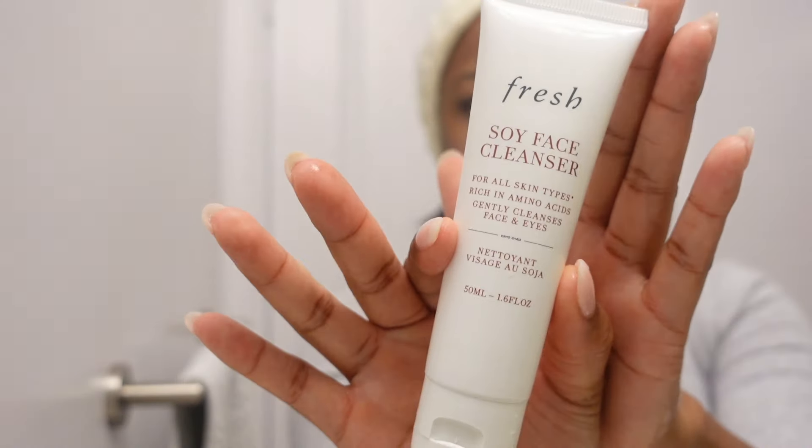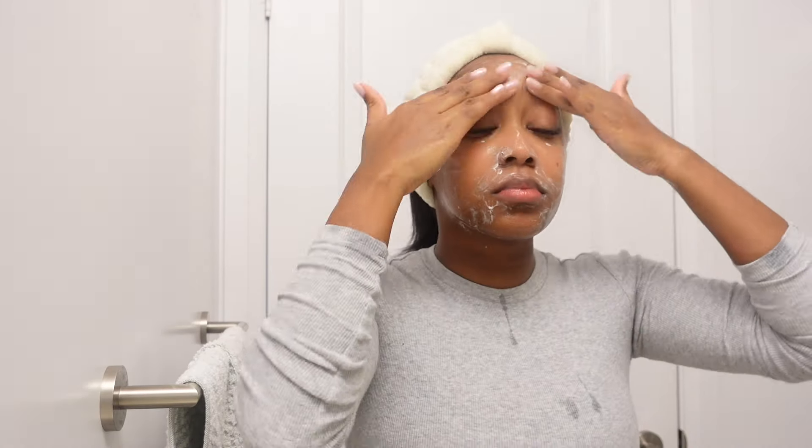Next I'll be going in with the Fresh Soy Face Cleanser. I have been using this for the past week and I absolutely love it — it's very gentle on the skin, it's for sensitive skin, and it just has your face feeling very moisturized and soft after. It is more on the pricey side, so if you want to try this out I would suggest getting the mini version first, it's a bit cheaper, and if you like it go ahead and purchase the regular size bottle.